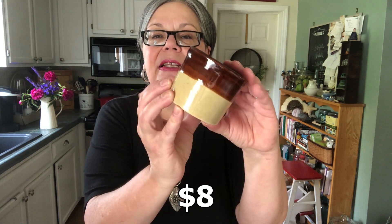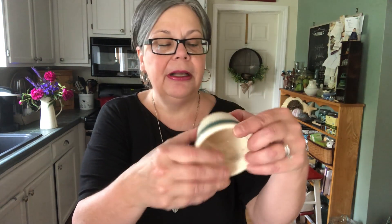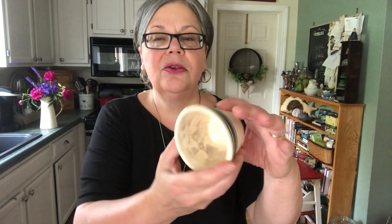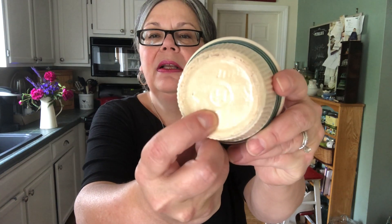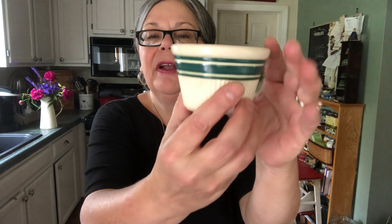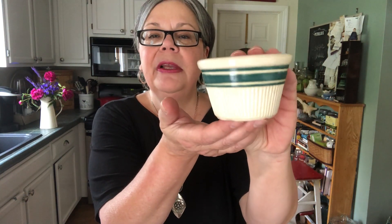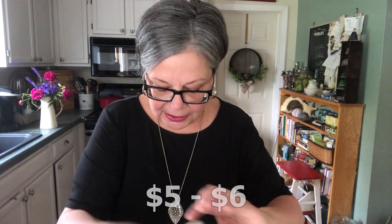Picked up this little crock for 50 cents. They sell for $8 each. Here's another little crock-like ramekin, really. It's marked H on the bottom — an H in a circle, which I think is an early mark for Hall pottery, although I'm not 100% sure about that. So if you know better than me, let me know. Very farmhouse style, 50 cents, and it should sell for about five to six dollars.